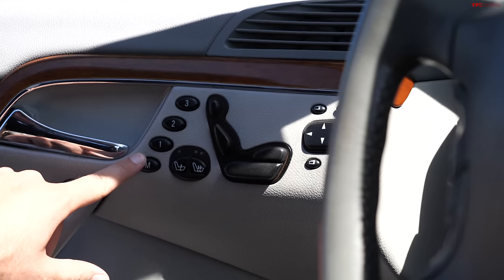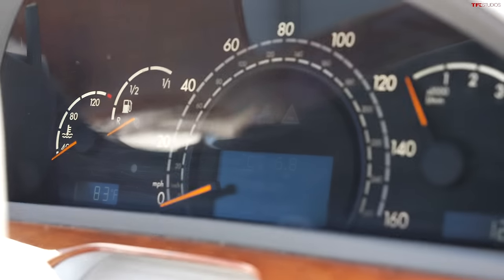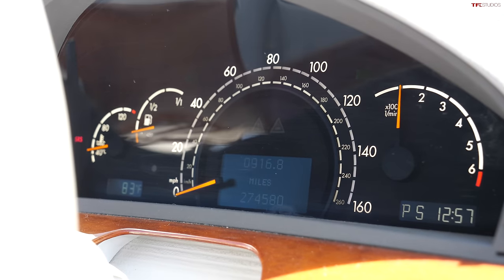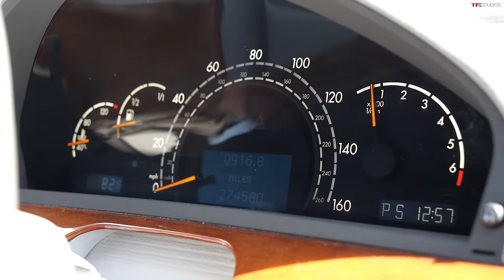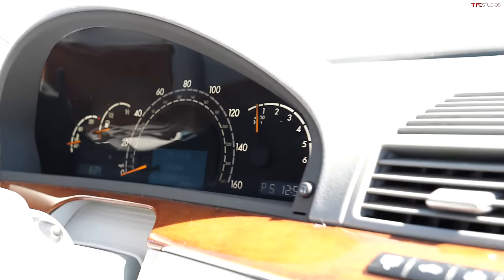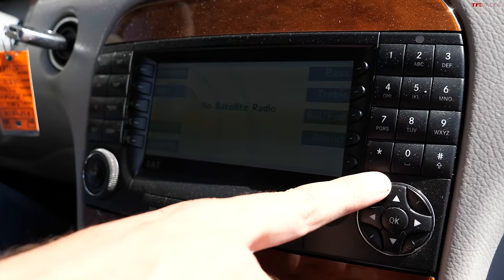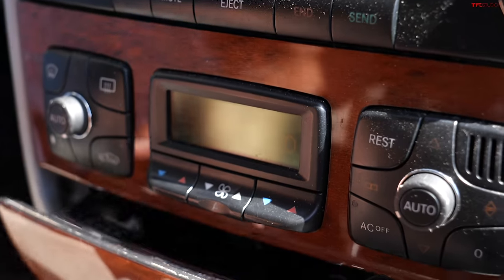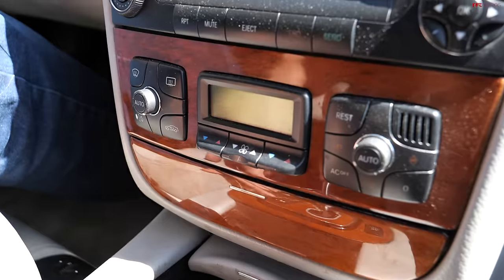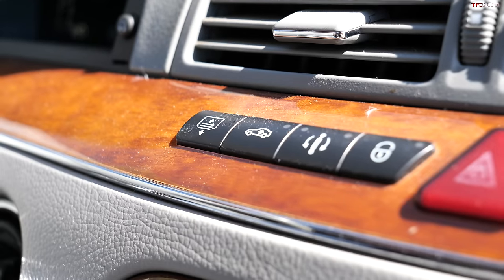Three-position memory seats with heating functionality, full power seats including power headrests. The gauges on these W220s come to life when you start the car. Astonishingly, there is not a single error light on the dash — no check engine, nothing. We also have the navigation screen, which was pretty high-tech for the early 2000s, with satellite radio, a phone number pad, and dual-zone automatic climate control. There are multiple transmission modes and a lift mode for the suspension.